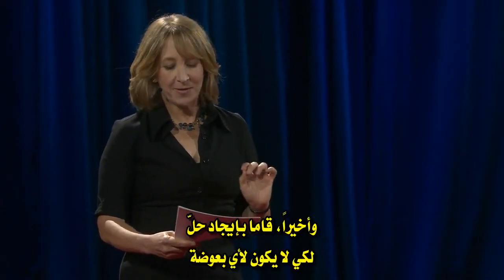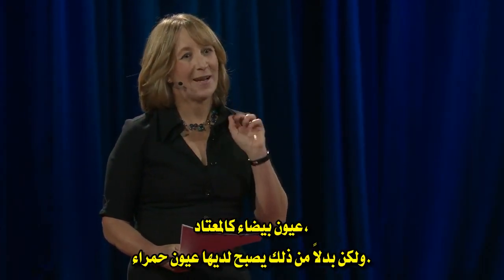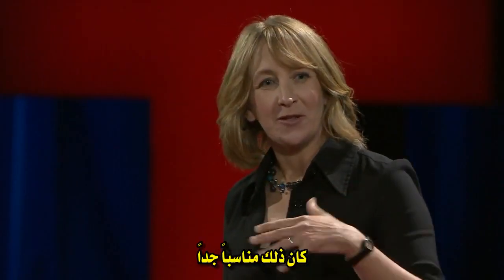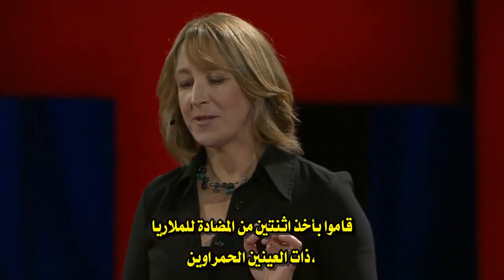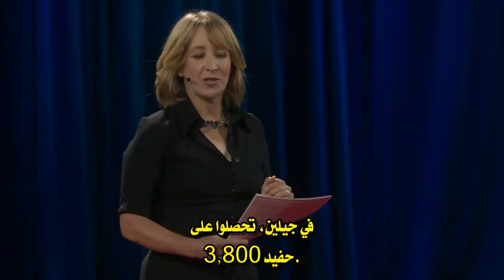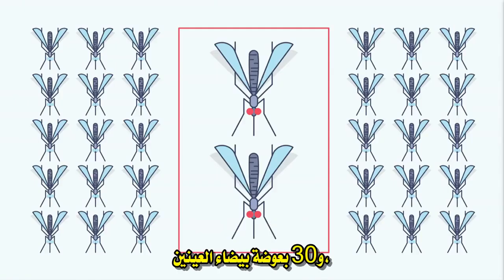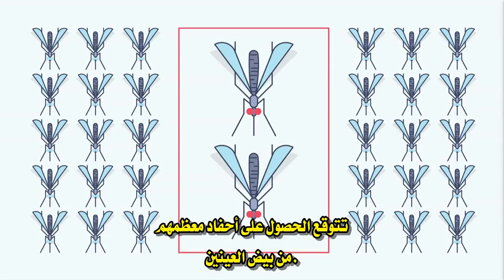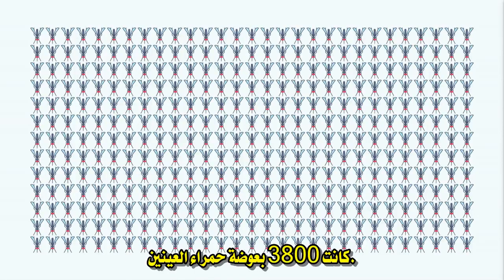Finally, they set it up so that any mosquitoes that inherited the anti-malaria gene wouldn't have the usual white eyes, but would instead have red eyes — pretty much just for convenience, so they could tell at a glance which was which. So they took their two anti-malarial red-eyed mosquitoes, put them in a box with 30 ordinary white-eyed ones, and let them breed. In two generations, those had produced 3,800 grandchildren. Given that you started with just two red-eyed mosquitoes and 30 white-eyed ones, you'd expect mostly white-eyed descendants. Instead, when James opened the box, all 3,800 mosquitoes had red eyes.